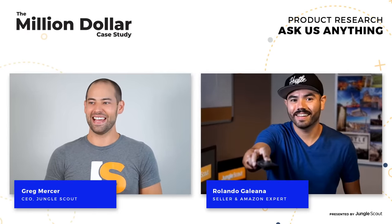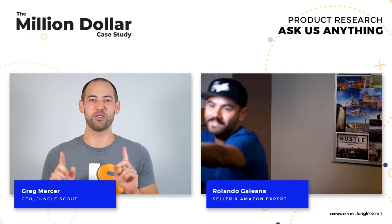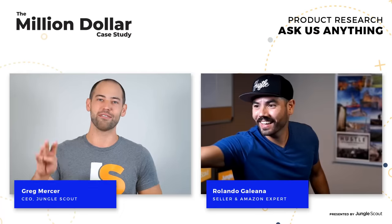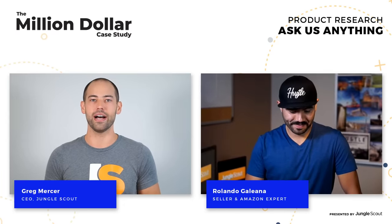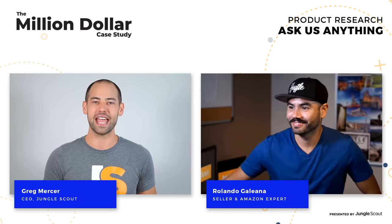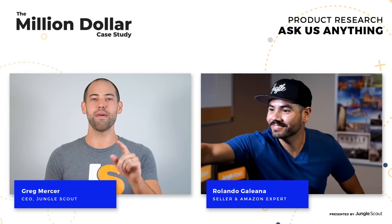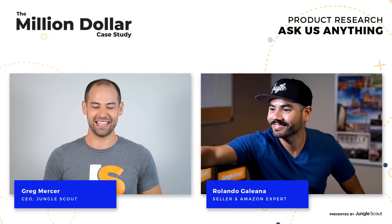What's up, guys? We are live for AMA Thursday. I'm your host, Greg Marisha. I'm joined by my co-host, Rolando Galeana. We're also trying to stream two people live on Instagram right now, and Rolando is getting that set up. The goal of this AMA is to answer whatever questions you guys have for us. We just released episode two of season four of the Million Dollar Case Study, which went live on Tuesday. Today we want to answer any questions about this episode, which has to do with advanced product research. We do have some swag to give away throughout this AMA, so stay tuned.